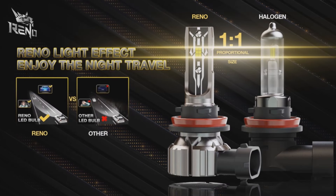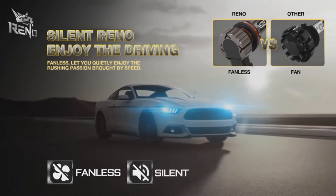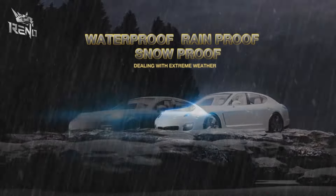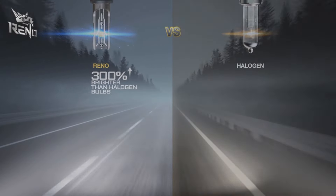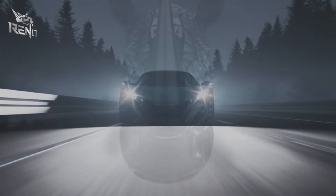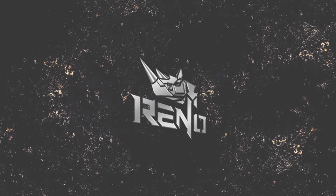These bulbs are built to last with a high-quality aviation aluminum shell and temperature conditioner, ensuring high-speed heat dissipation and over 50,000 hours of illuminating power. Installation is a breeze — no tools or professional help needed, simply plug and play. The built-in CANbus ensures compatibility with 99% of vehicles, solving prior issues of flickering and dimming. Enjoy safer night driving in any weather with the Renault H11 LED light bulbs.